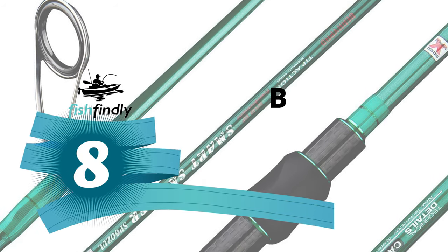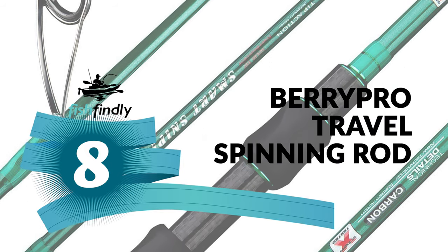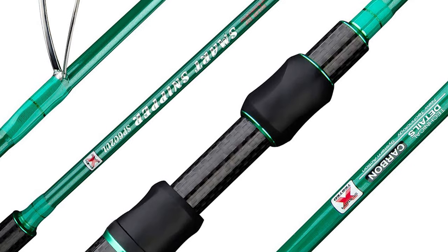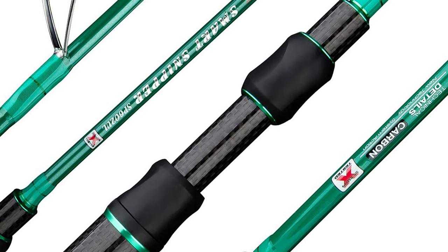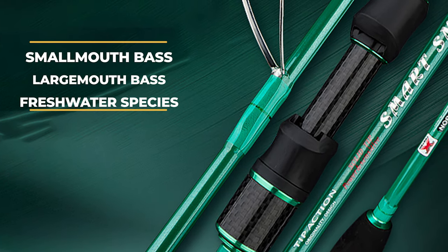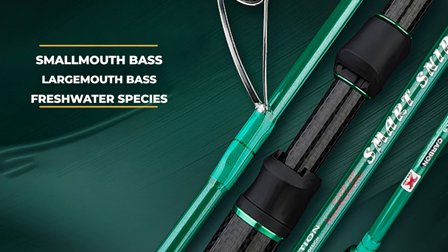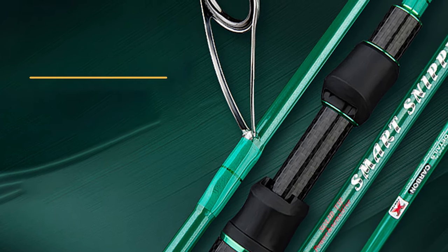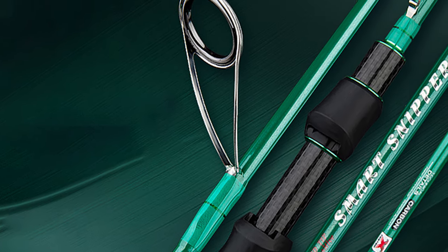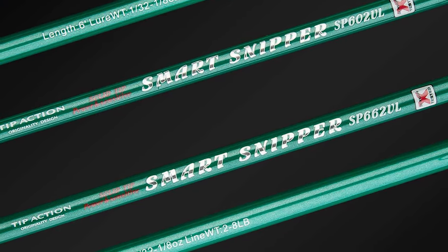Number 8: Berry Pro Travel Spinning Rod. The Berry Pro is constructed with a solid carbon tip section and 36-ton X-carbon technology blanks, giving the rod incredible sensitivity and a lightweight feel. It is perfect for crappie, trout, panfish, smallmouth bass, largemouth bass, and many other freshwater species. This rod is ideal for ultralight or finesse fishing techniques. It has an enhanced stainless steel fishing guide with a ceramic ring for a smoother experience.